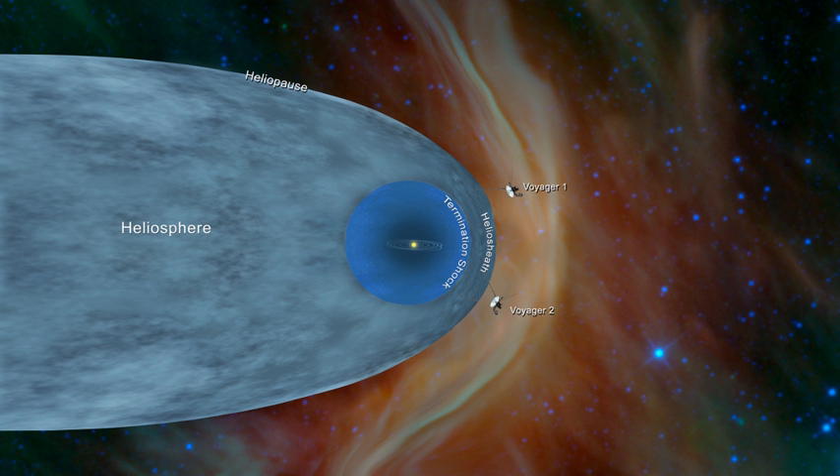At the termination shock, a standing shock wave, the solar wind falls below the speed of sound and becomes subsonic. It was previously thought that, once subsonic, the solar wind would be shaped by the ambient flow of the interstellar medium, forming a blunt nose on one side and a comet-like heliotail behind — a region called the heliosheath. However, observations in 2009 showed that this model is incorrect. As of 2011, it is thought to be filled with a magnetic bubble.